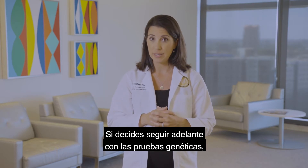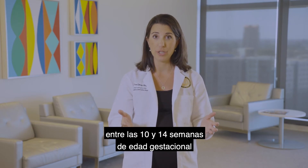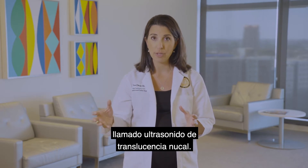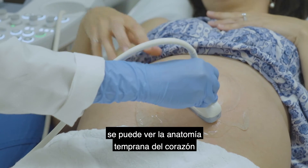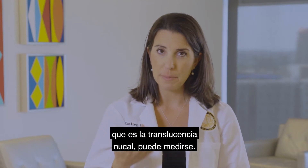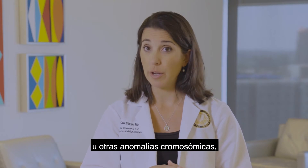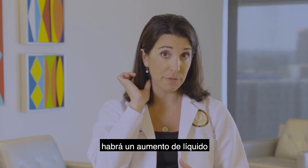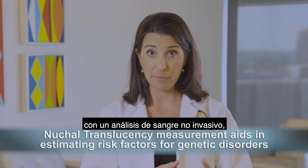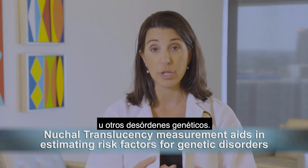If you decide to move forward with genetic testing, you will be offered another ultrasound between 10 and 14 weeks gestational age, usually done by an ultrasound specialist called a nuchal translucency ultrasound. During this transabdominal ultrasound, early anatomy of the heart and brain of your fetus can be seen. The fluid in the base of the neck of the fetus can be measured, which is the nuchal translucency. In a fetus with Down syndrome or other chromosome abnormalities, there will be an increased fluid which results in a thicker measurement. Using this measurement in conjunction with a non-invasive blood test, you can be given a risk estimate for the chances of having a baby with Down syndrome or other genetic disorders.